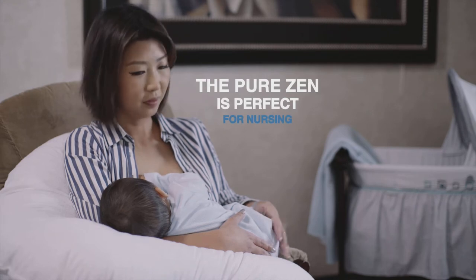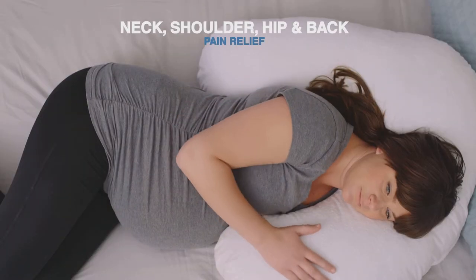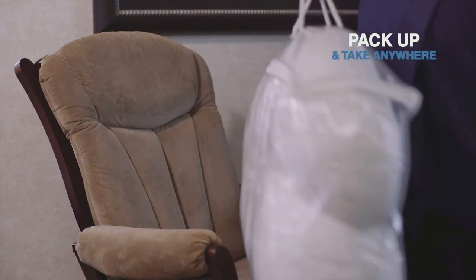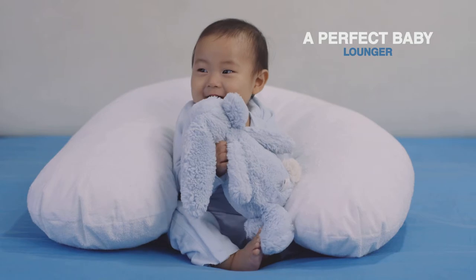The Pure Zen — the perfect size for nursing and feeding. Relief from neck, shoulder, hip, and back pain with the Pure Zen close at hand. This portable pillow is easy to pack and take anywhere. The Pure Zen can also act as a perfect baby lounger.